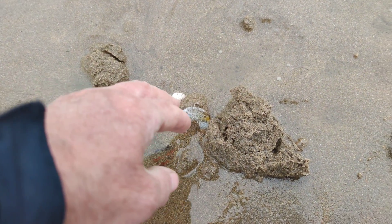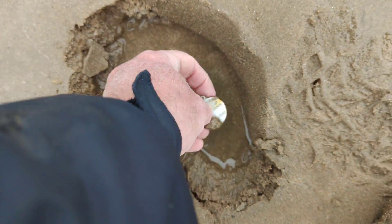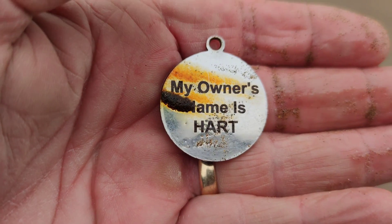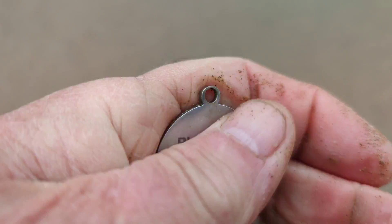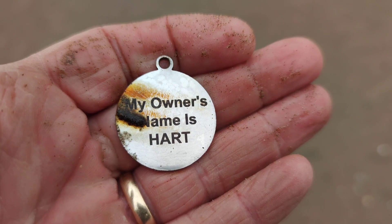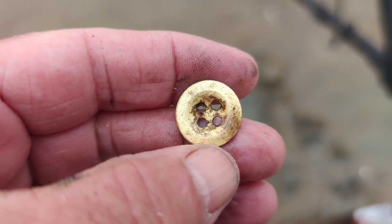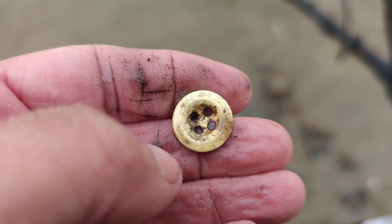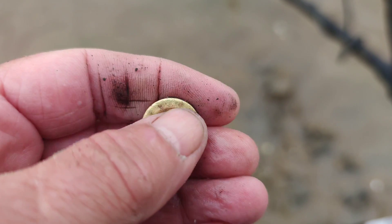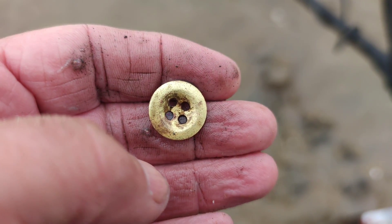Just flipped it over and it looks like a dog tag — let's get it out, give it a wash. Yep, it's a dog tag. The owner's name is Art — recently lost, I would say, as there's a phone number on there. Another four-hole button from the black sand — look at how preserved it is. When you do find stuff in the black sand it's absolutely preserved.